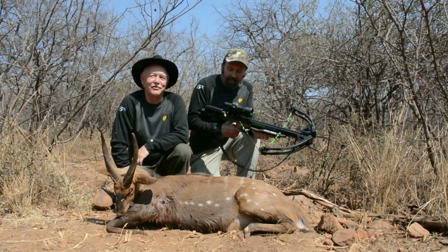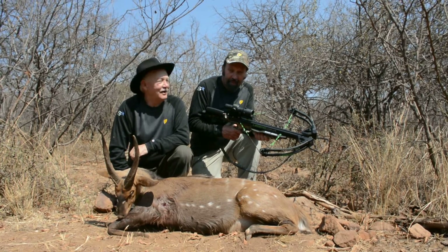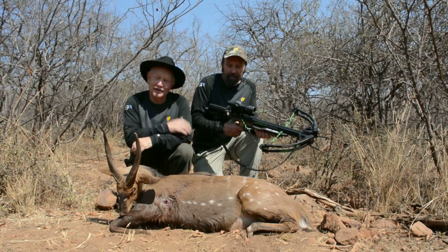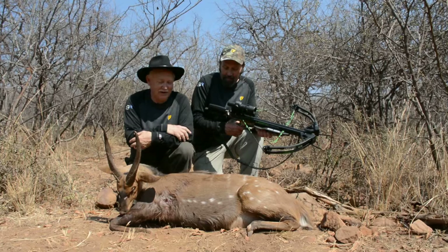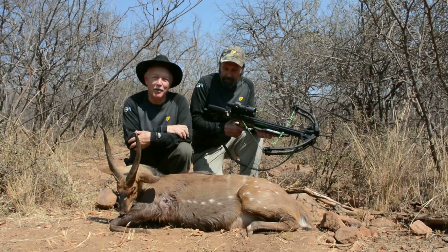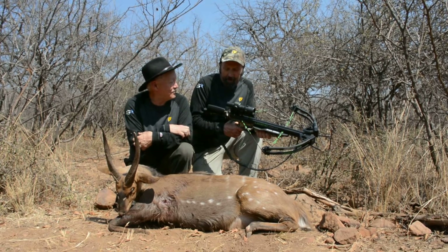Welcome to the last day of the great crossbow safari. I'm with Don Wilson and Don's a happy camper. This is our last day out and this is a management bush buck — that's the only one we've taken on the trip.